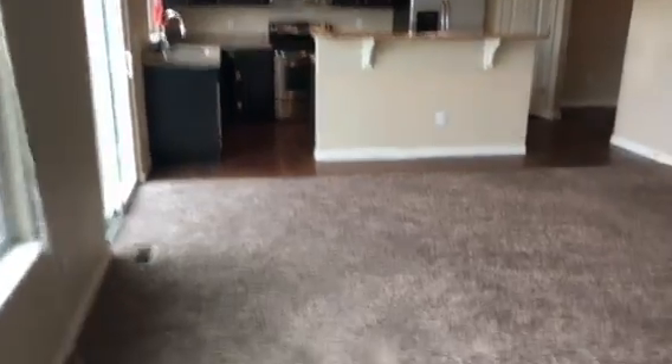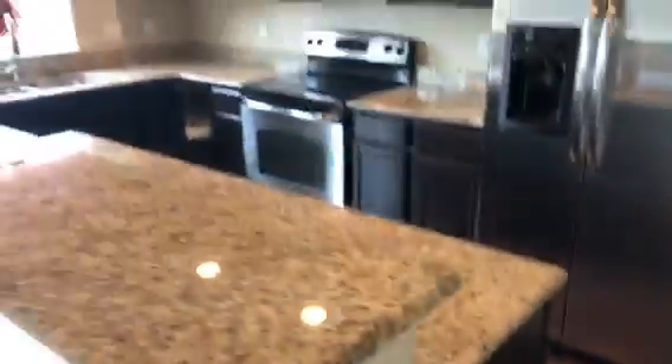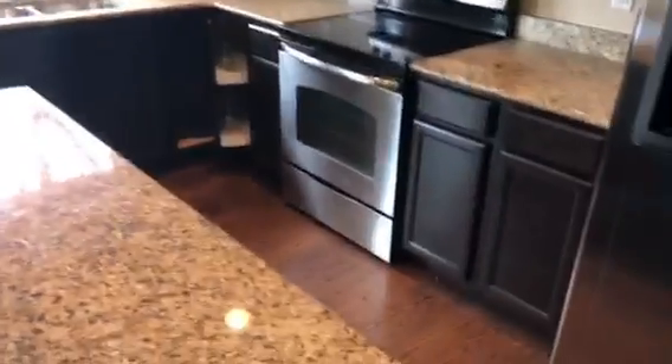That's kind of the space to the kitchen. These are nice granite countertops here. Got the nice hardwood floors in here. So you see they're all in the kitchen. Got your appliances, got your fridge, microwave, stove. So the cabinetry there.